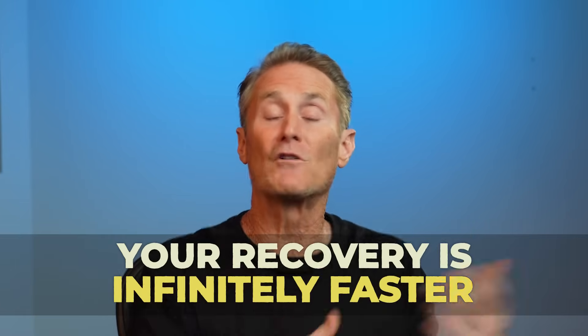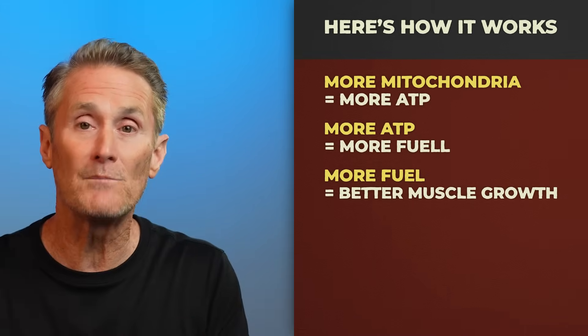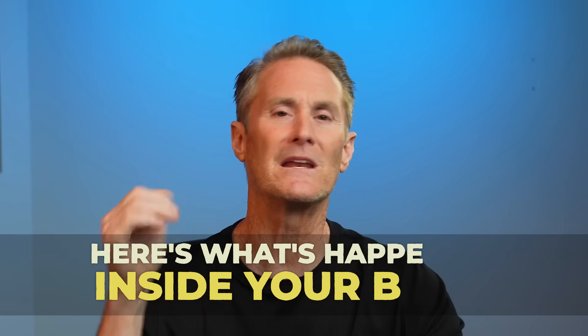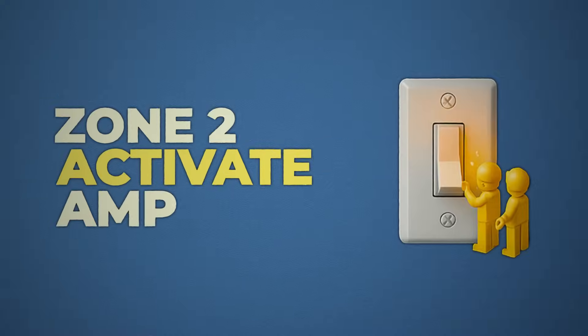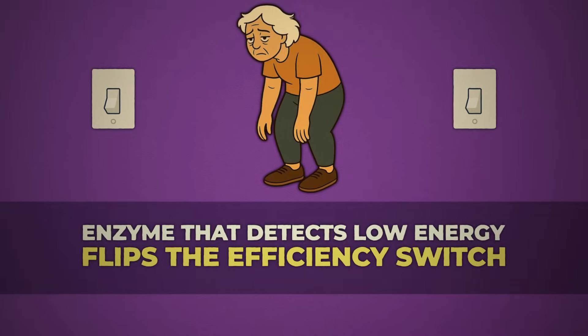And therefore, your recovery is infinitely faster. More mitochondria equals more ATP equals more fuel for protein synthesis. Here's what's happening inside your body: zone two activates AMPK, the enzyme that detects low energy and flips on the efficiency switch.